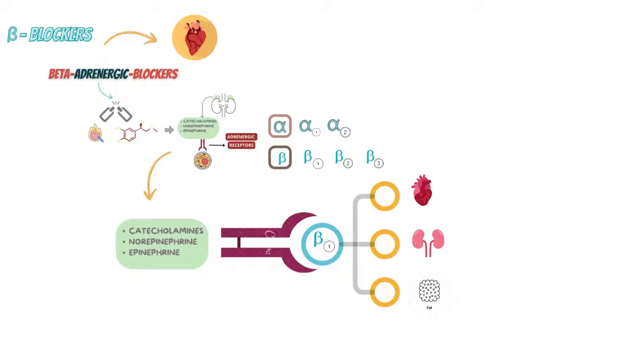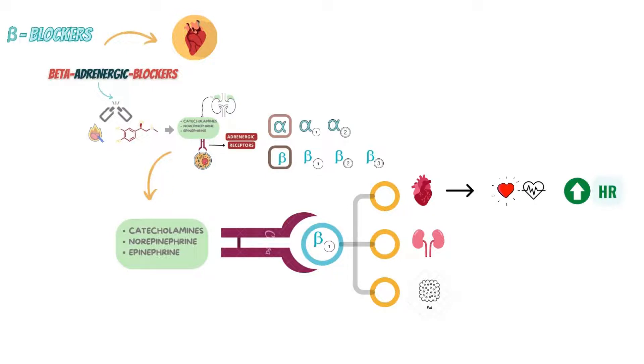The catecholamines epinephrine and norepinephrine bind to these beta-1 receptors and increase cardiac automaticity as well as conduction velocity, which leads to increased heart rate or tachycardia. Beta-1 receptors also induce renin release, and this leads to an increase in blood pressure.